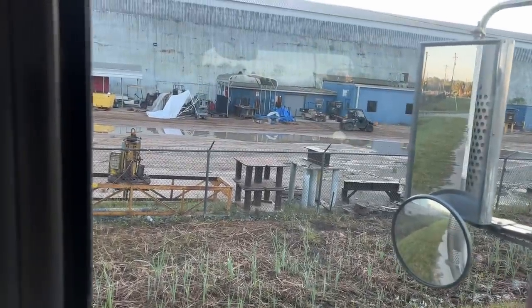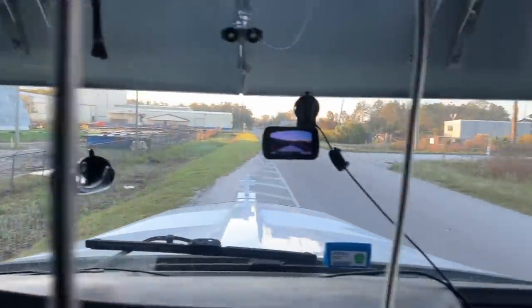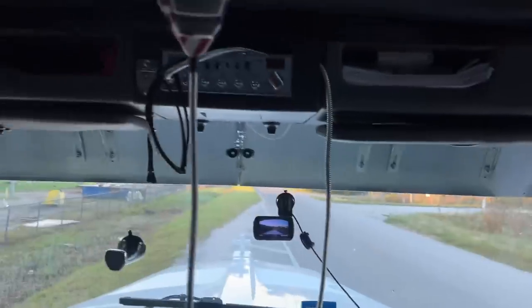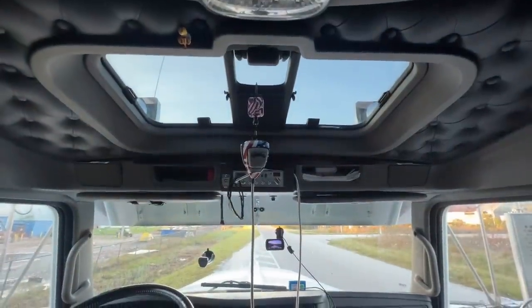I'm going to get my green APU turned off and get over there. They're really quick to unload, just like they did last time. We should be good and able to get back up after our clock resets to Savannah.